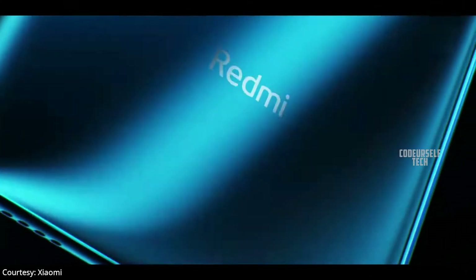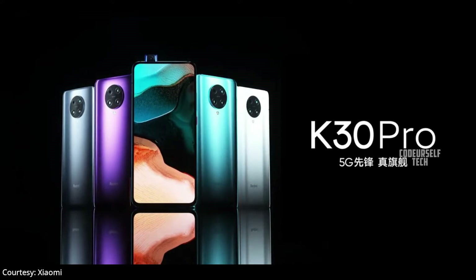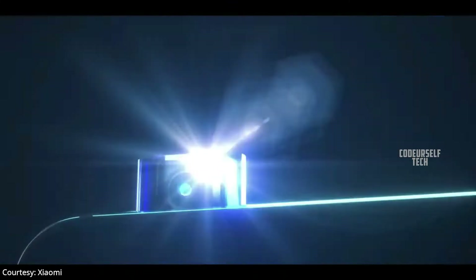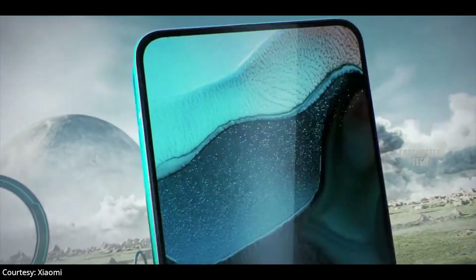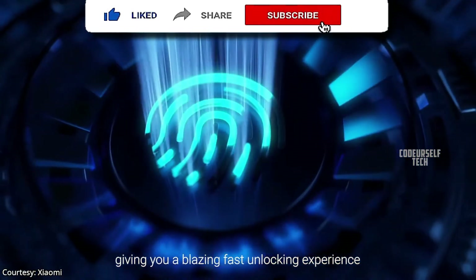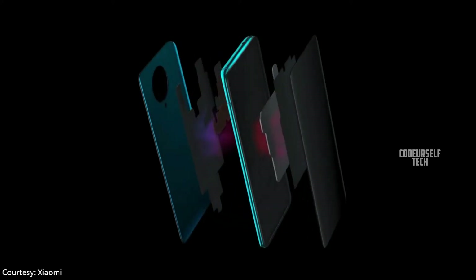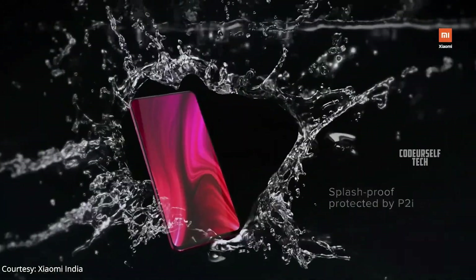Xiaomi sub-brand Redmi has also launched the Redmi K30 Pro in China, expected to launch by the end of April in India. The Redmi K30 Pro comes with a 6.67 inch Full HD Plus AMOLED display with 92.7% screen-to-body ratio, HDR 10 Plus support, and an in-display fingerprint sensor with face unlock support. It also features a stereo vapor cooling system with Dolby Hi-Res audio support.